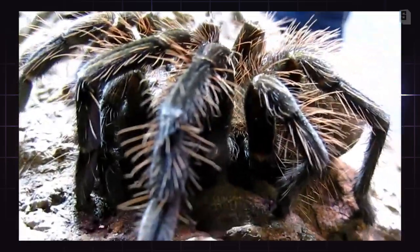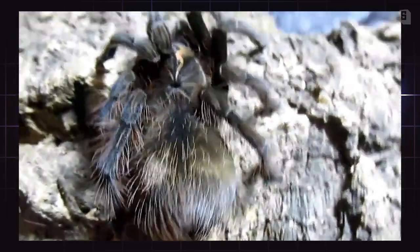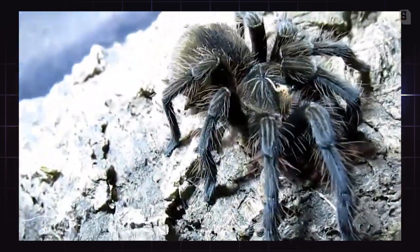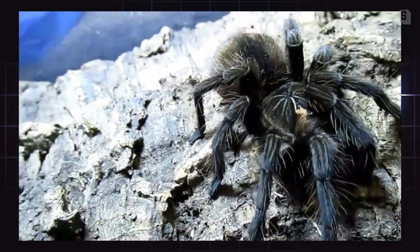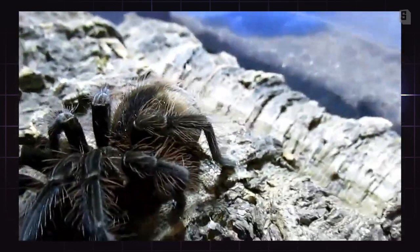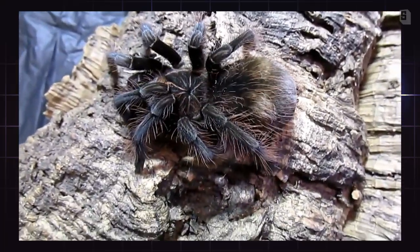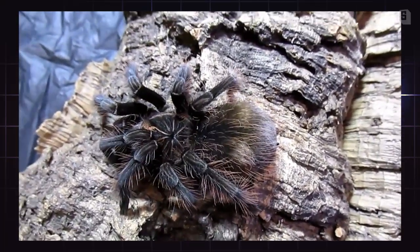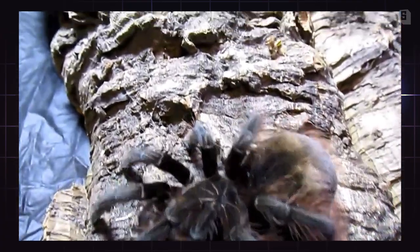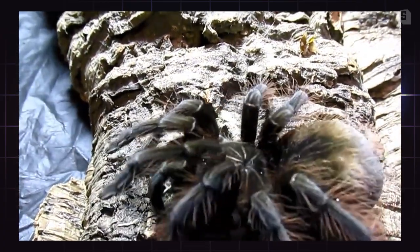This is a Pamphobeteus sp. machala. This animal came from Jerry de la Cruz out of San Antonio, Texas, almost three years ago. She was pretty tiny when I got her. I would say this is a medium fast growing species from my experience. This is a South Ecuadorian species.